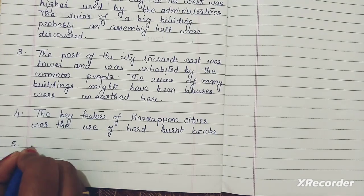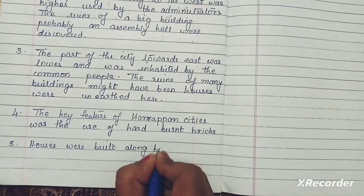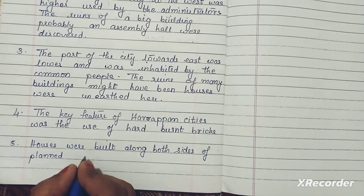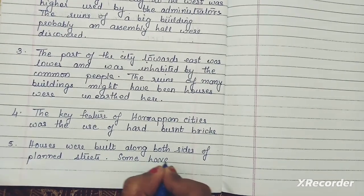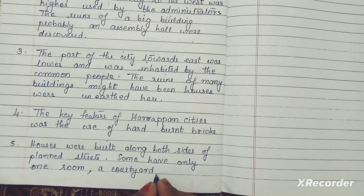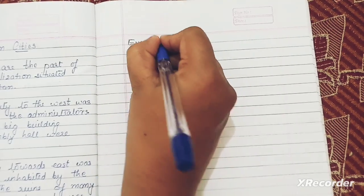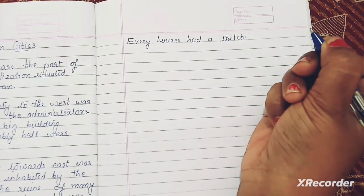Houses were built along both sides of planned streets. Some houses had only one room, a courtyard, and a well. Every house had a joint drainage connection, which was really surprising.